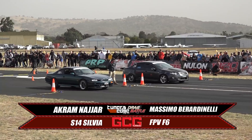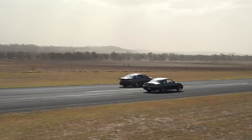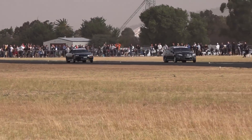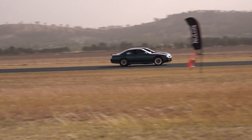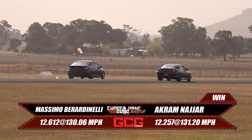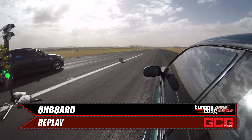2J versus Barra now. Akram's S14 Silvia has done some impressive times throughout the weekend. Massimo gets the jump on him, but can he put that power down? He's been struggling all weekend with traction, and he is again. Can Akram do a top-end charge? It's going to be close at the finish line. Look at that — they are neck and neck at the finish line. But the timing beams don't lie and Akram just gets the win.